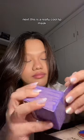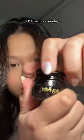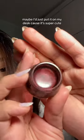Next, this is a really cool lip mask — it's literally shaped as a witch's cauldron, and it even has a spatula. I'm not sure though if I'd use this every day; maybe I'd just put it on my desk because it's super cute.